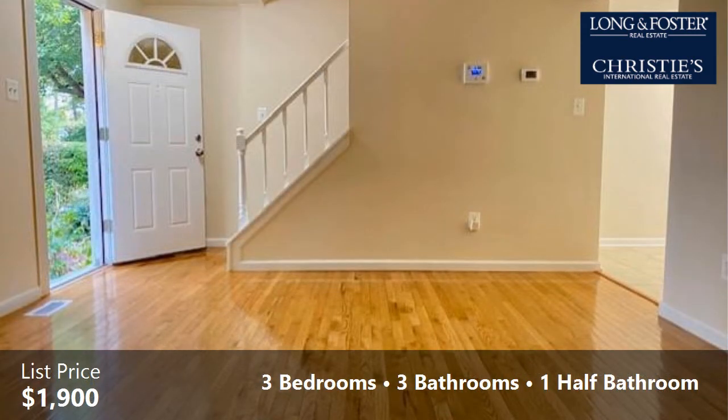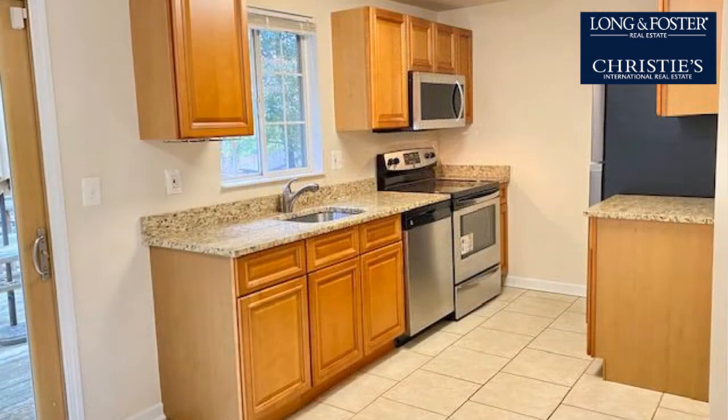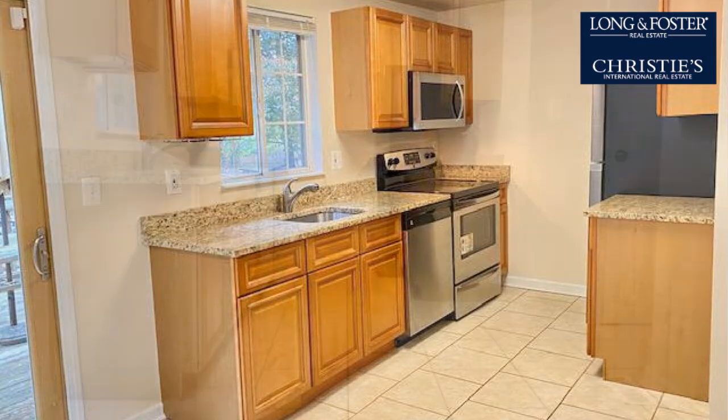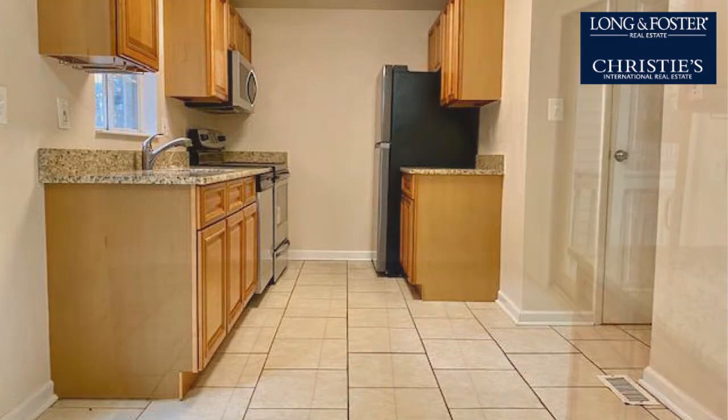Interior features of this property include a partly finished basement, a separate laundry room, a recreation or bonus room, and stainless steel appliances. Community amenities include a swimming pool and a tennis facility. The approximate square footage is 1,060 square feet.